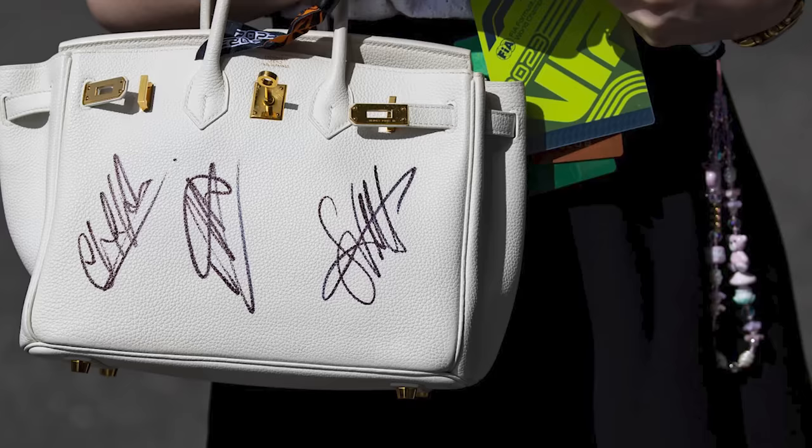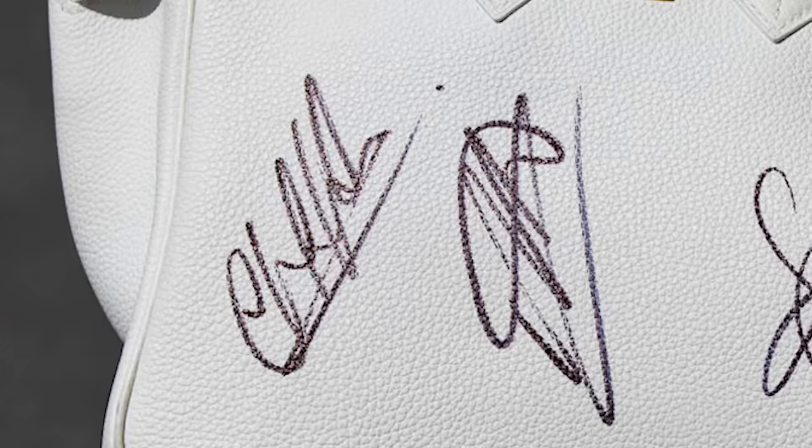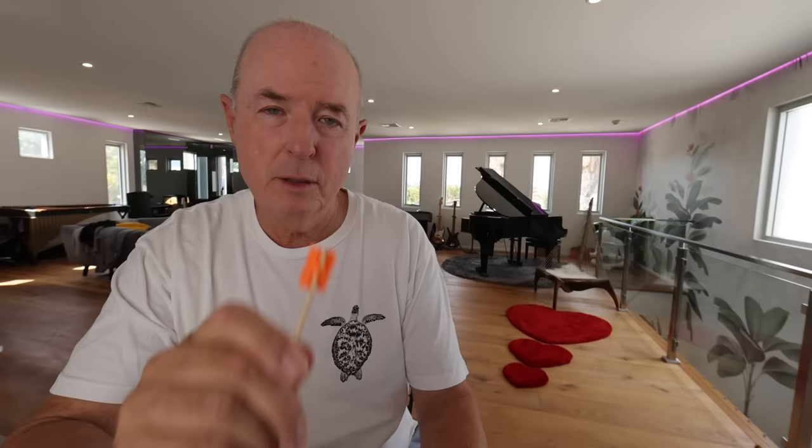Before you go, have a look at this photo. This is a Birkin bag from Hermès. These bags sell from anywhere from $8,500 to over $300,000 — pretty much the gold standard when it comes to handbags. This woman had one in the paddock and she had Christian Horner, Alex Albon, and Sebastian Vettel sign it. I used this in my handbags of the paddock post and just about every comment was about this particular bag. I'd guess that somebody has significantly increased the value of their very expensive handbag by getting those three signatures. There's just one thing left to do before you go watch another one of my videos — please subscribe. I don't know how many of you haven't subscribed; I'm guessing it's about 50%, which is ludicrous. Now's your chance to do that and like the video. For my digital images, merchandise, signed prints, and a whole lot more, check out these sites here. Thanks for watching and stay passionate.